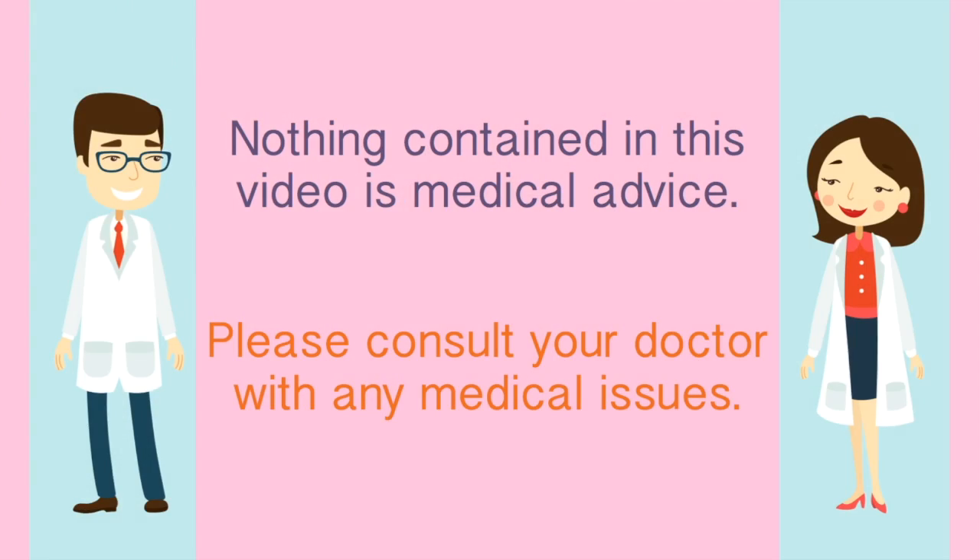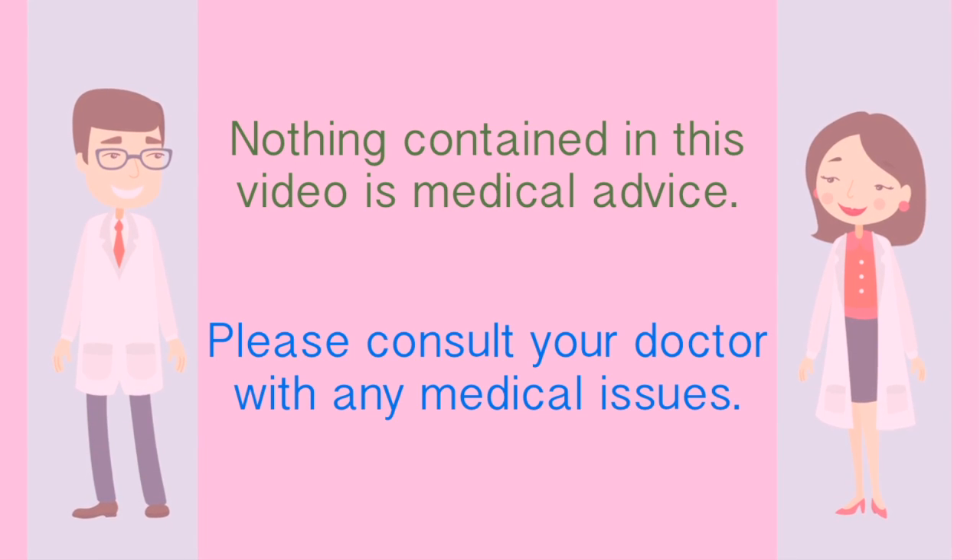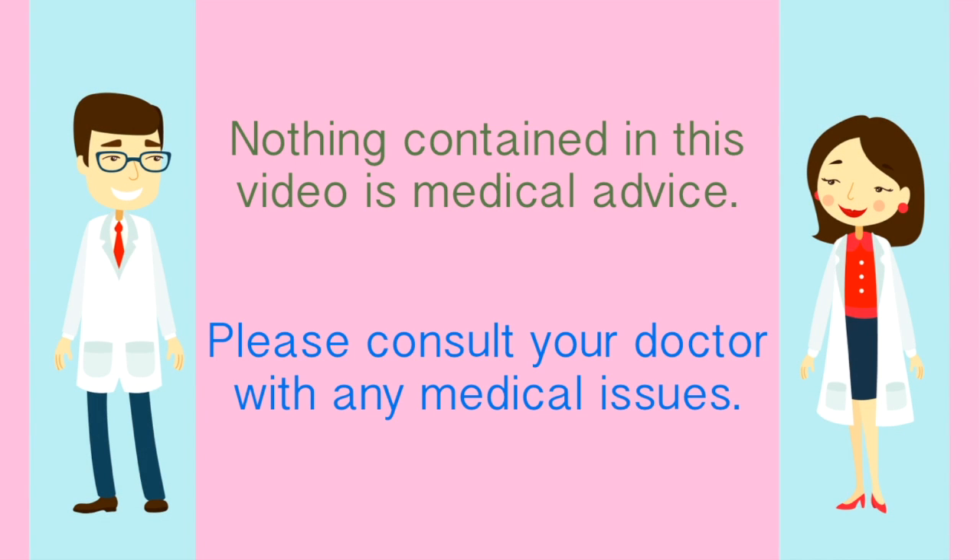Please note: nothing contained in this video is medical advice, just opinions and information. Please ask your doctor about everything and call her if something is wacky. Your situation is unique, so only your doctor can give you medical advice.